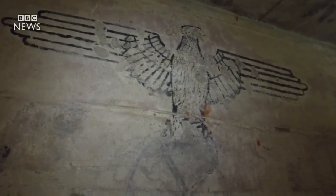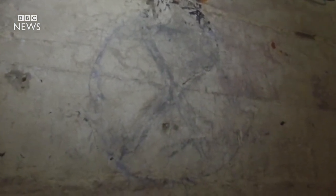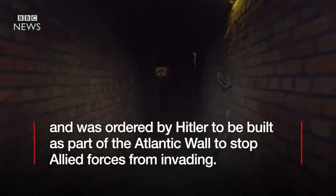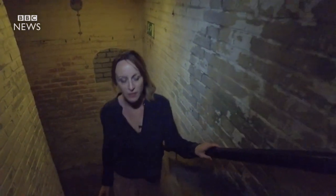There was once a swastika under here — it was scratched off by Dutch teenagers after the war in an effort to delete that history. There would have been about 60 to 65 soldiers living here during the war.